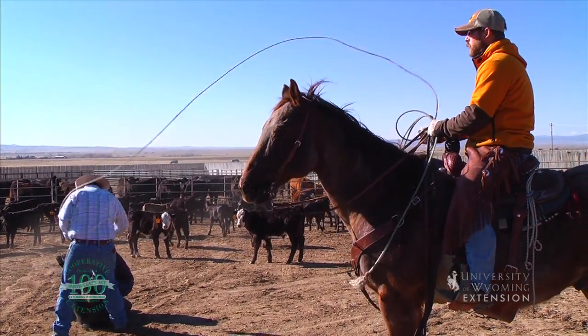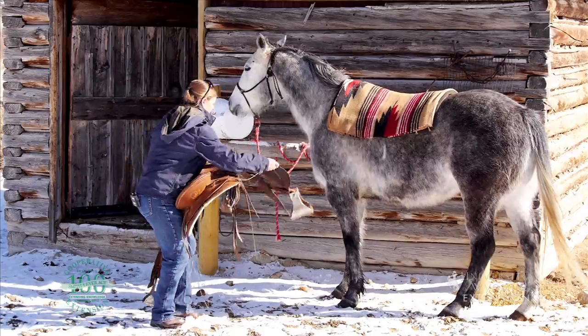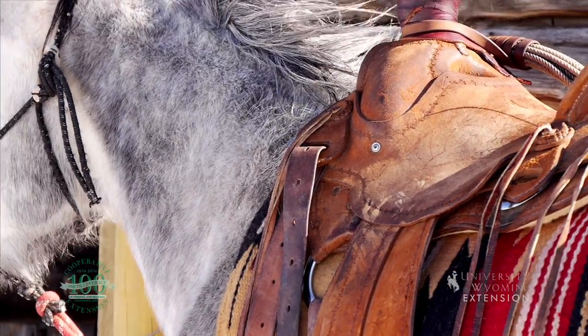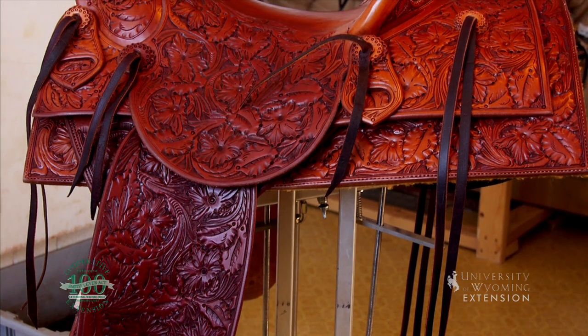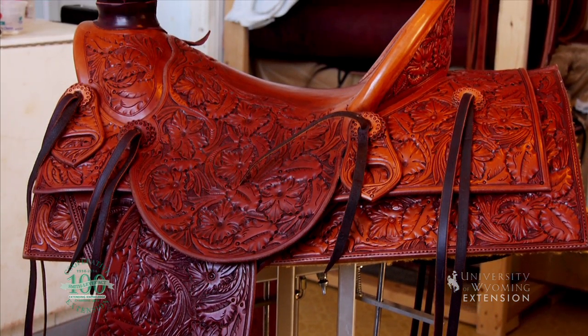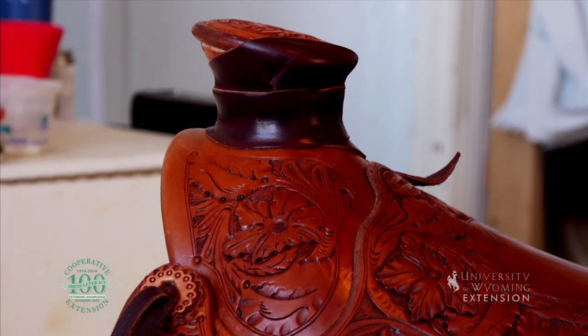The Western stock saddle originated from the Spanish War Saddle, and the design has evolved into a tool for the working cowboy. The Western stock saddle is unique from others because it has a tree, sturdy stirrups, a cinch, and a horn. The horn is used to dally a lariat when the cowboy has roped an animal.